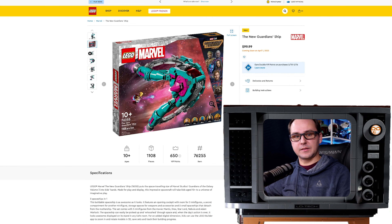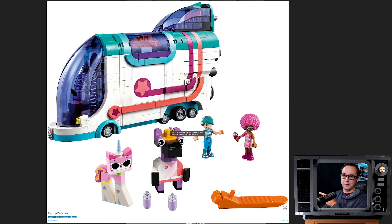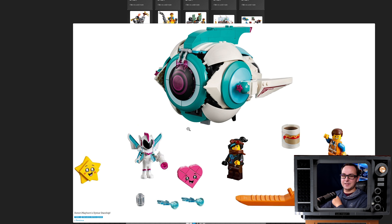LEGO announced Guardians of the Galaxy 3 sets. The color scheme is kind of confusing. Jokes aside, do you guys remember the pop-up party bus from LEGO Movie 2? That thing was cool and the color scheme rocked. Also Sweet Mayhem's Cystar Starship - same thing. I like the Bowie in the same regard because it's colorful. Let's all take a minute of silence for the discontinuation of the coral color. We're not seeing the comeback of the coral color anytime soon. That was a cool color.